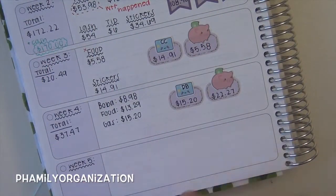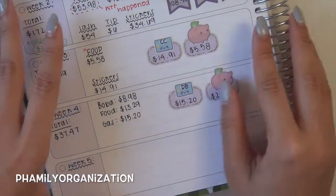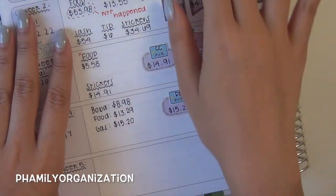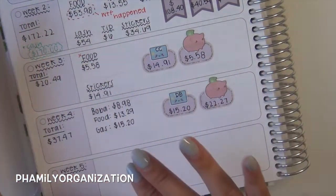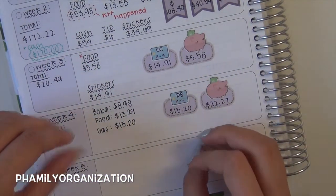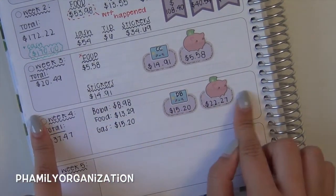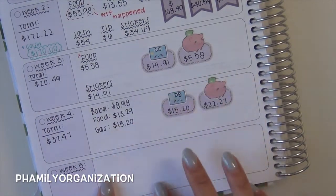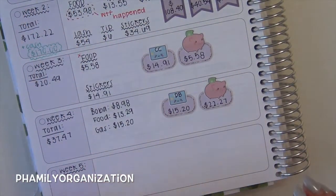Hey guys and welcome back to my channel. If you guys watched my video of week 4's budget planning, then you know I'm filming this on the same day. That's why it's kind of open in the same exact spot. But I wanted to make this a separate video because for the last week I do a little more than just focusing on one thing — I do the whole total of everything and put it at the top.